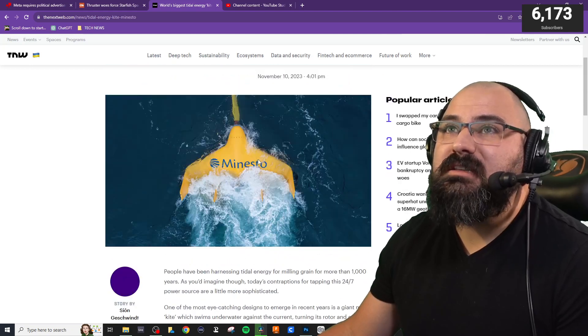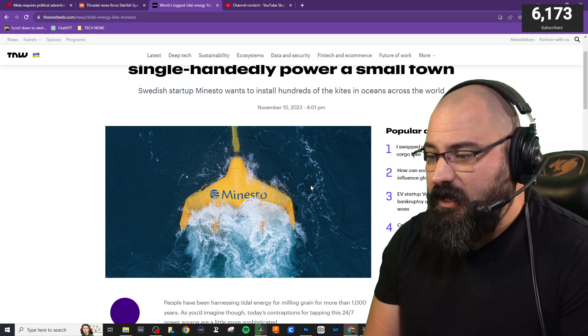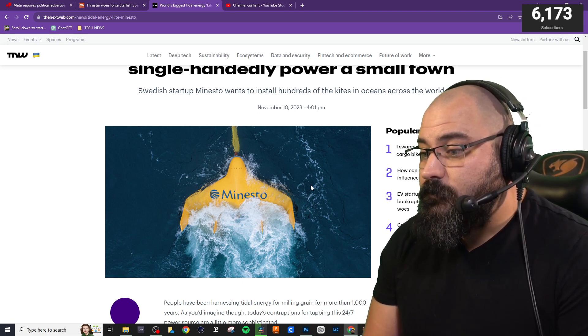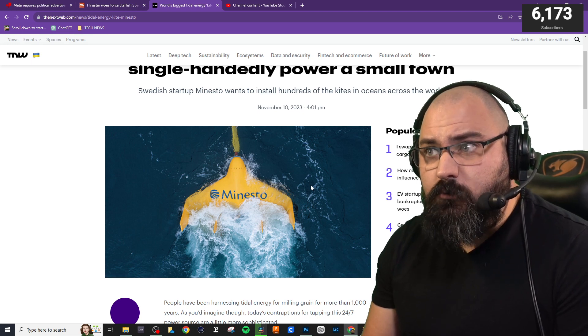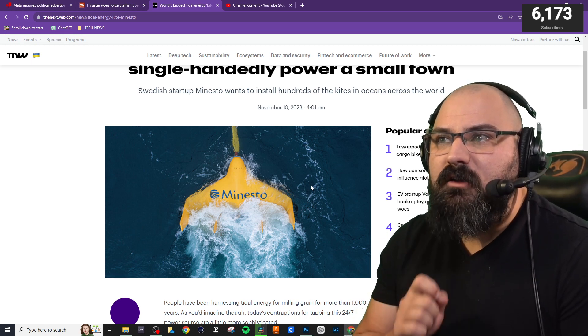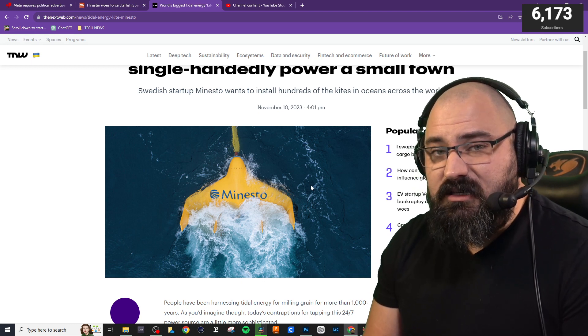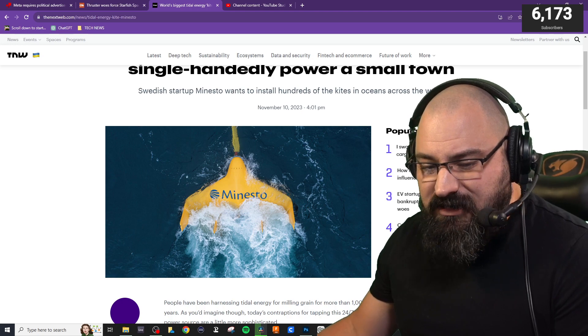Holy smokes! That story out of thenextweb.com. I am very intrigued by this kind of technology. I'm very curious how this could work — if it's tethered via the subsea cable, how exactly does that all function? They started this back in 2007, and here they are now in 2023, finally getting to put this off the Faroe Islands to actually put it to test. Think about how much time and investment went into this. They've got a lot of money and time to make up for.